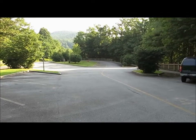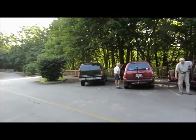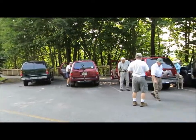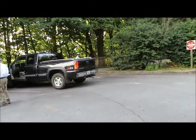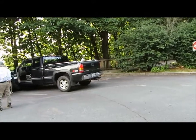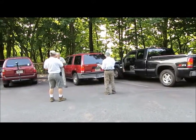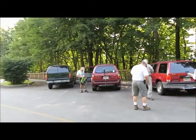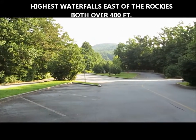For our Hike of the Week, we're in the edge of North Carolina at Whitewater Falls. We're going to do a hike on the Foothills Trail. We're going to do the Upper Whitewater Falls first, and then we'll go down to Bad Creek Parking area and do the Lower Whitewater Falls — two of the most spectacular waterfalls in the eastern United States.